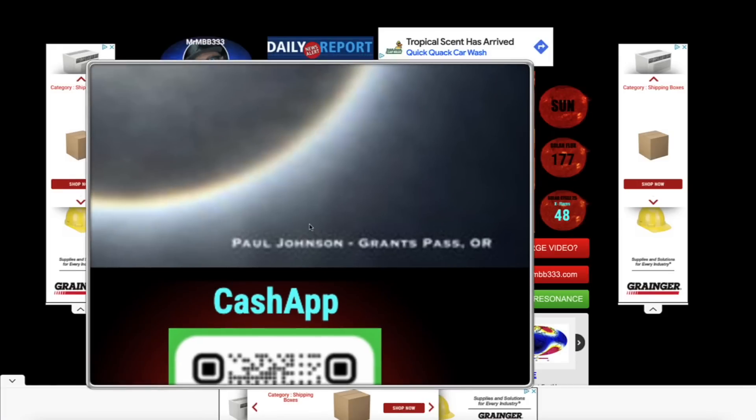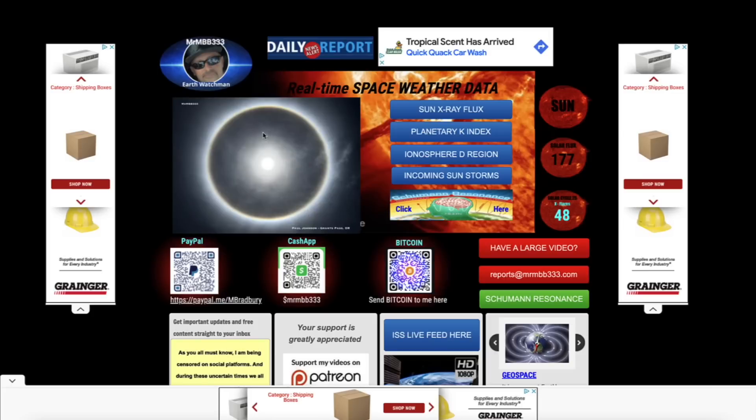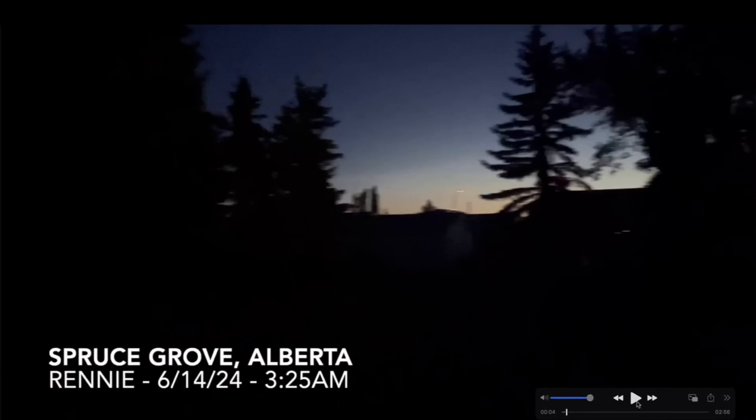I left the feature photo up one more day — that is so cool. Paul Johnson, Grants Pass, Oregon, and other people saw that black halo in the sky just a couple of days ago. I want to share some more photos and video footage of the early morning twilight. Rennie out of Spruce Grove, Alberta looked up and saw this at 3:25 a.m. this morning. Are you serious? Look at that sky. I'm going to show you something in a minute that may explain what's going on.